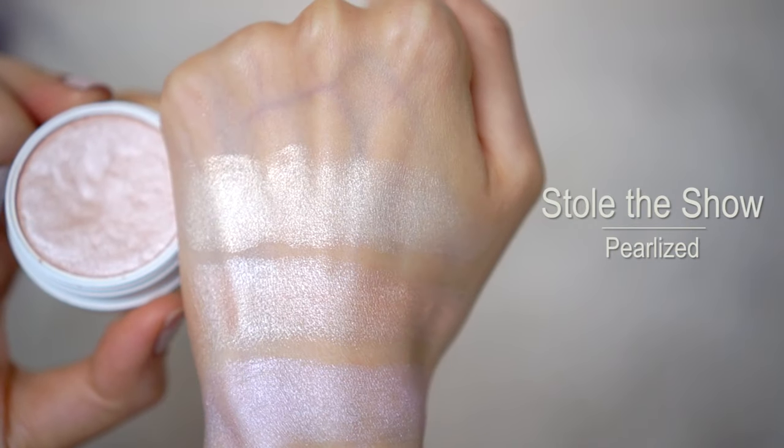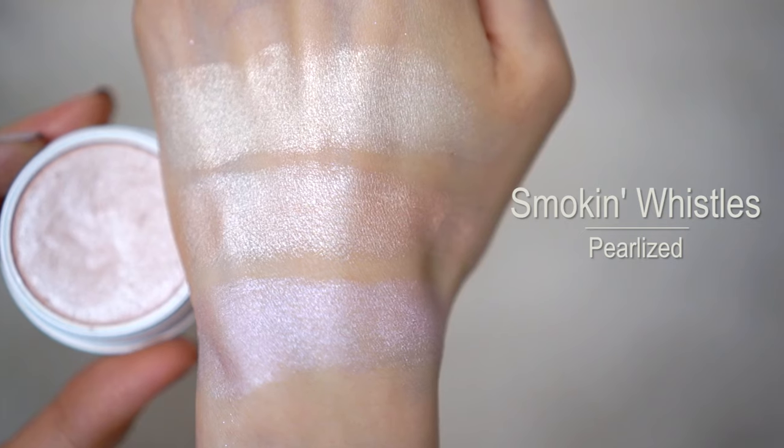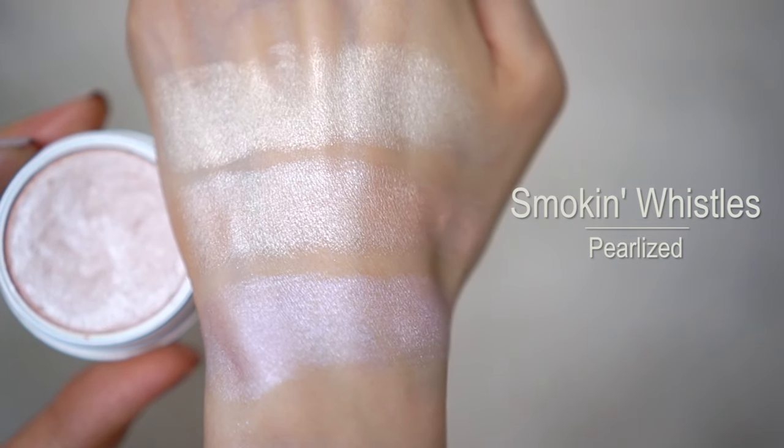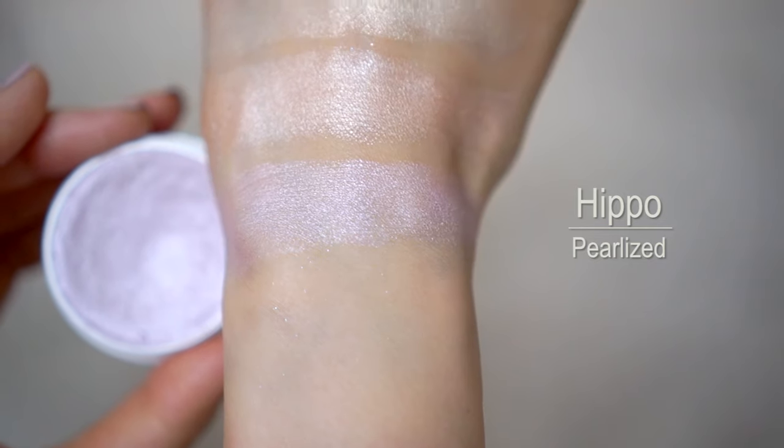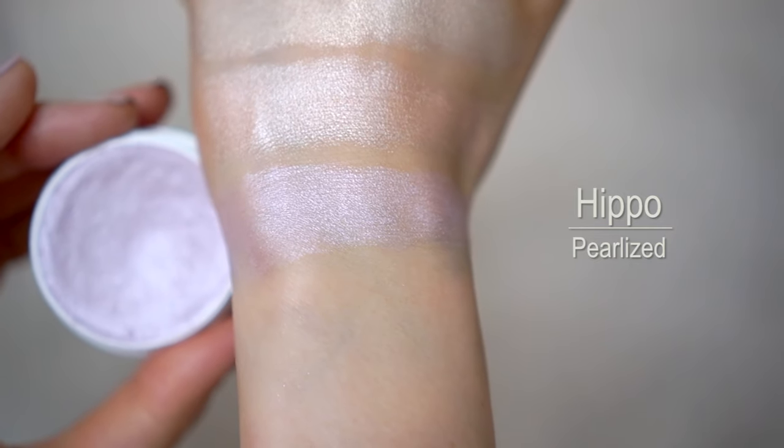Moving on to their highlighters, which also have a gel-like cream formula. I have three of my favorites here. Starting from the top, the first is Stole the Show — a beautiful white gold. Following that is a pale peach champagne called Smoke and Whistle. The final one is a silvery lavender called Hippo. These are all in the pearlized formula, so there's no visible glitter in them.